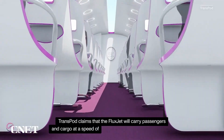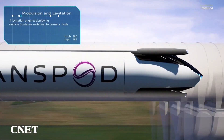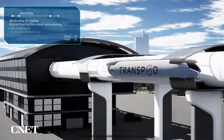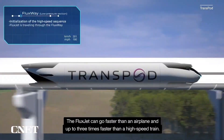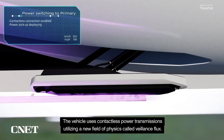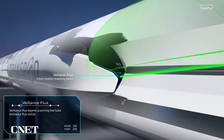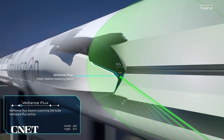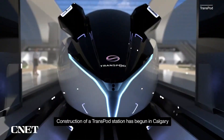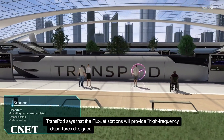TransPod Hyperloop overview: a pioneering high-speed transportation system developed by Canadian company TransPod, designed to revolutionize intercity travel. It achieves travel speeds exceeding 1,000 kilometers per hour (600 miles per hour) — significantly faster than conventional trains, jets, or cars. The technology uses fully electric propulsion, employing flux jet vehicles traveling through a tube guideway, and utilizes magnetic levitation (maglev) for stability and energy efficiency.